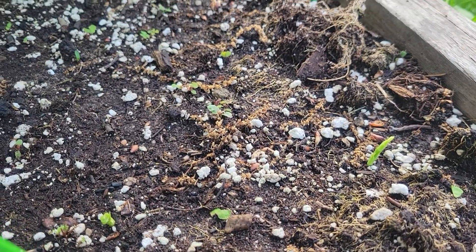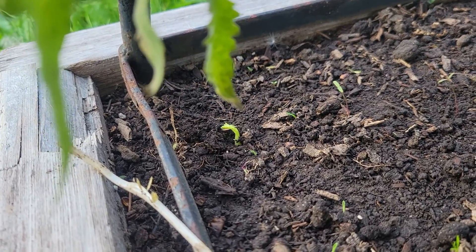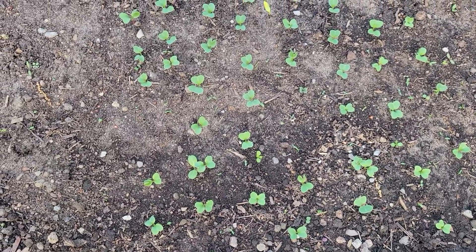Poking out here, over with the tomatoes are coming up. Of course the radishes are looking fantastic.